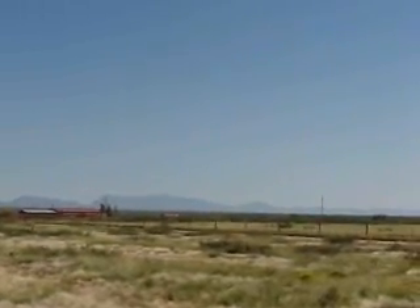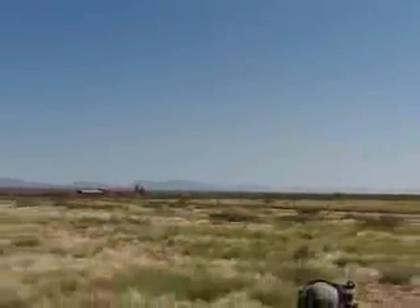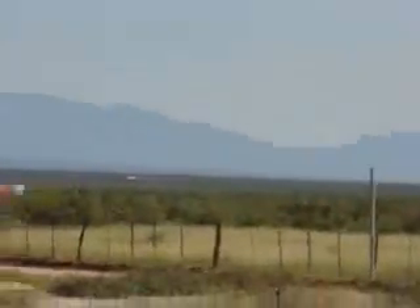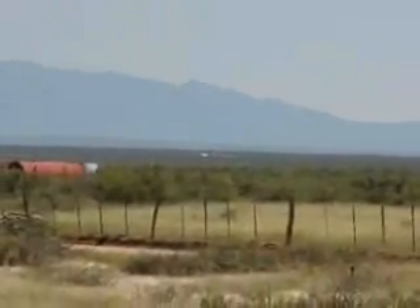We are now in the final minute before launch, please be watching. Just by way of a little bit of information, the vehicle will be traveling at approximately 625 miles per hour after a quarter of a mile. It will be going 60 miles per hour in a quarter of a second flat.